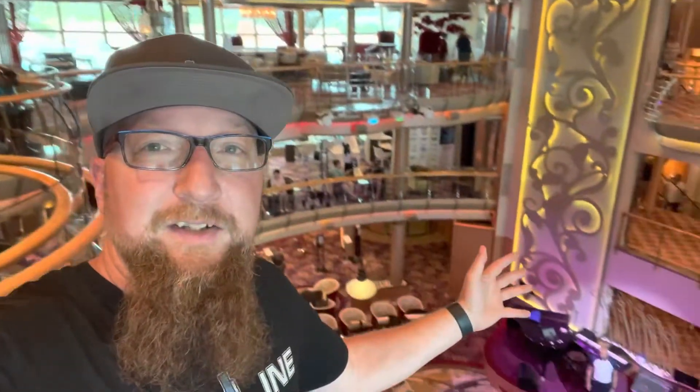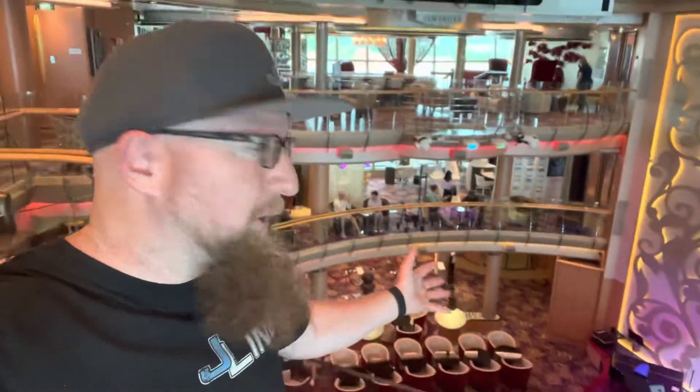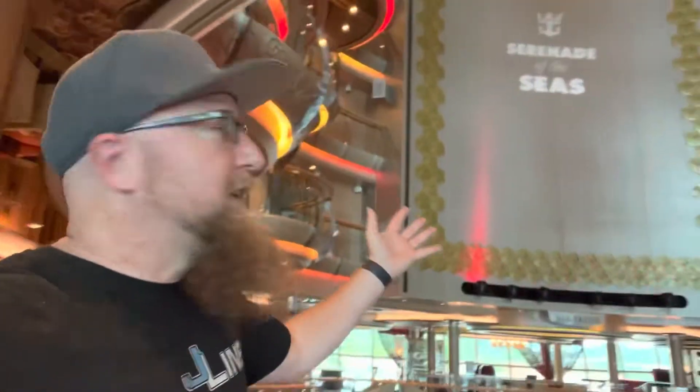And it's all included when you come. This is the Centrum area, and they do little shows and different things here. There it is — Serenade of the Seas. That's proof. This is the Serenade of the Seas.